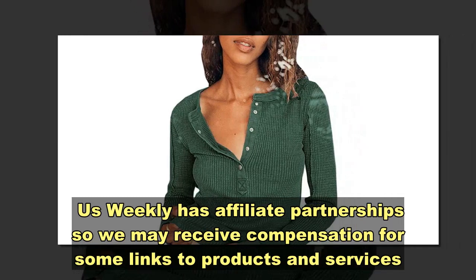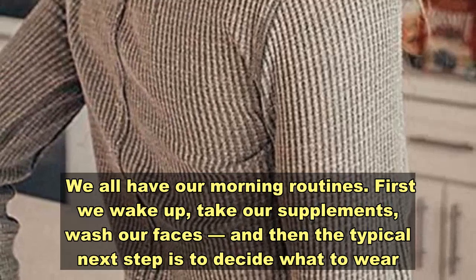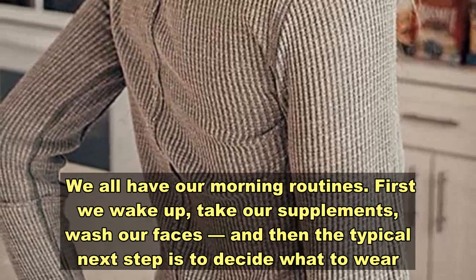Us Weekly has affiliate partnerships, so we may receive compensation for some links to products. Since we all have our morning routines — first we wake up, take our supplements, wash our faces — the typical next step is to decide what to wear.